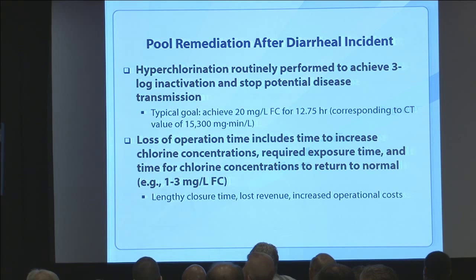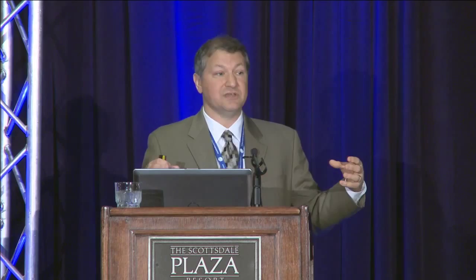12.75 hours is actually a pretty long time — and it's not just that exposure time. It includes the time to get chlorine concentration up, the exposure time itself, and the time to let it come back down to normal levels of one to three milligrams per liter so people can swim again. That's a lot of lost operation time for any aquatics venue. It's a big issue.